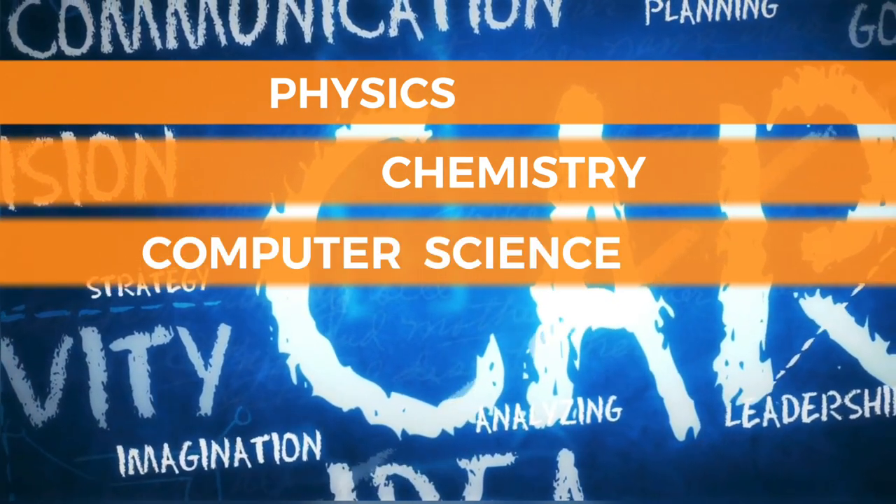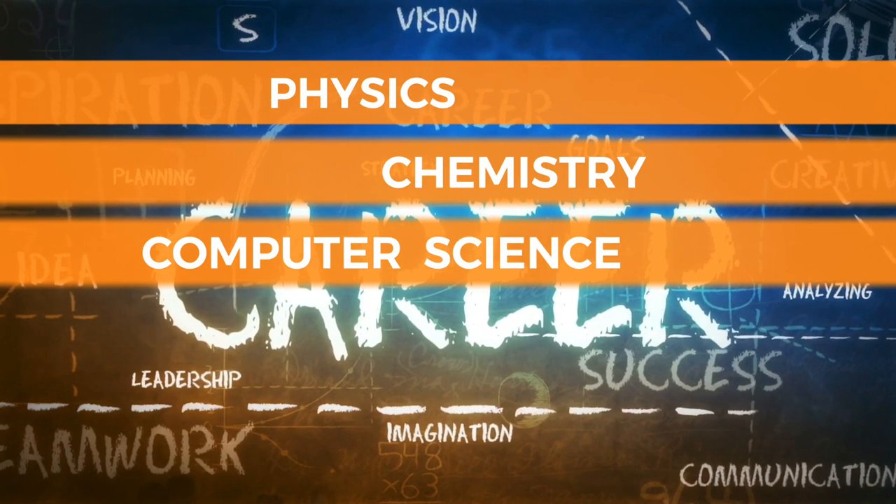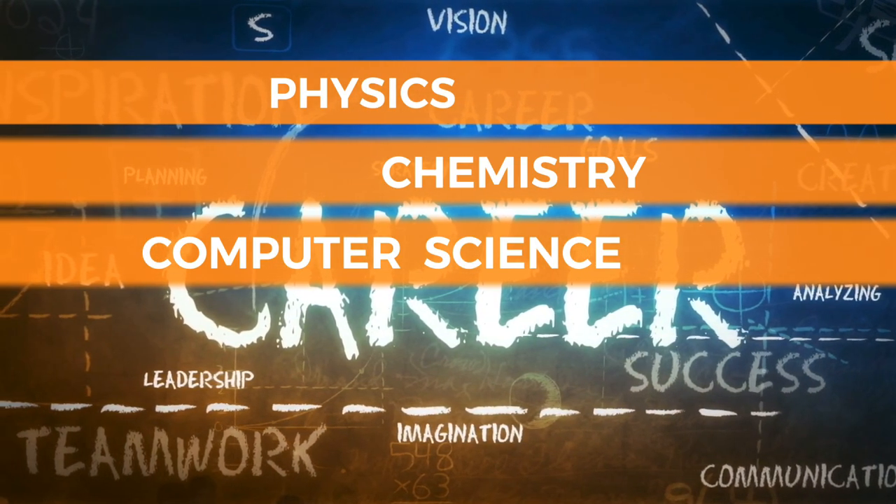Computer science — for understanding programming languages, algorithms, and data structures — is essential for working in the computer industry.